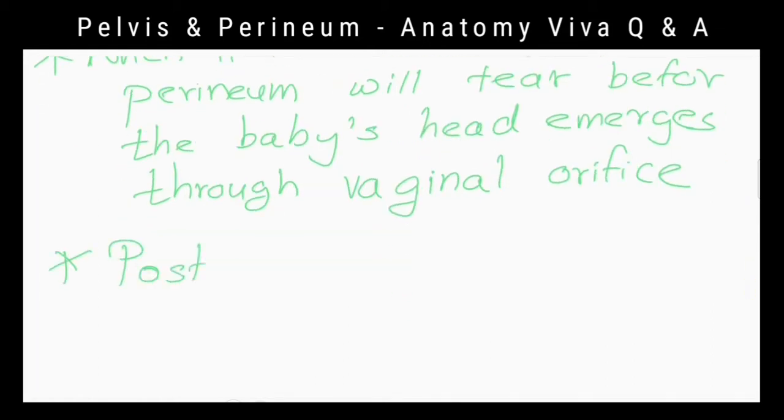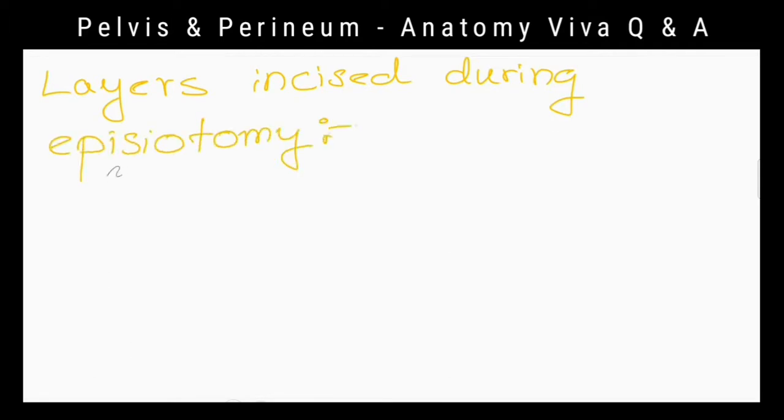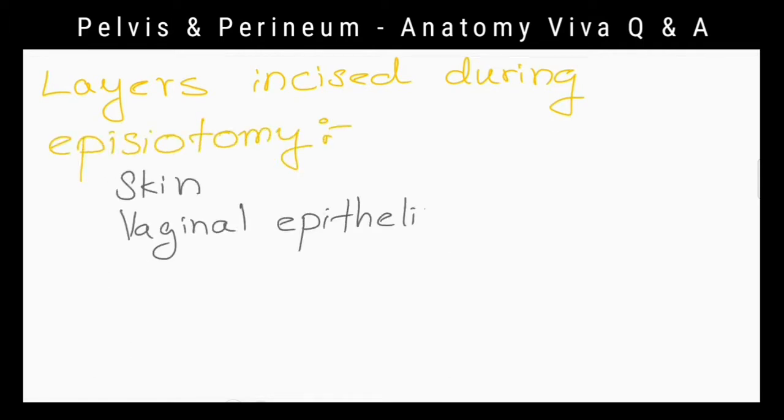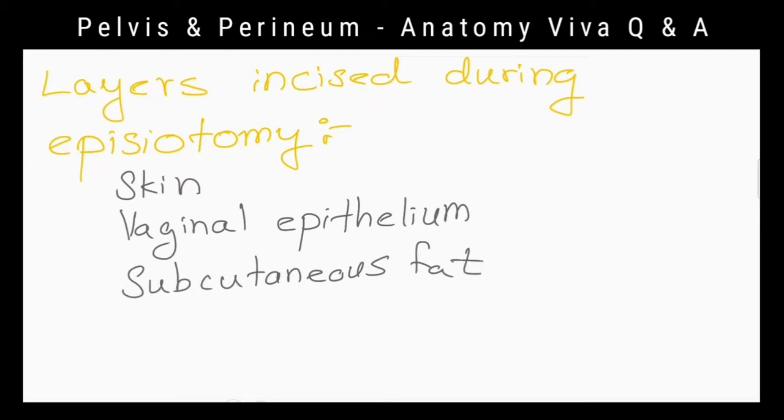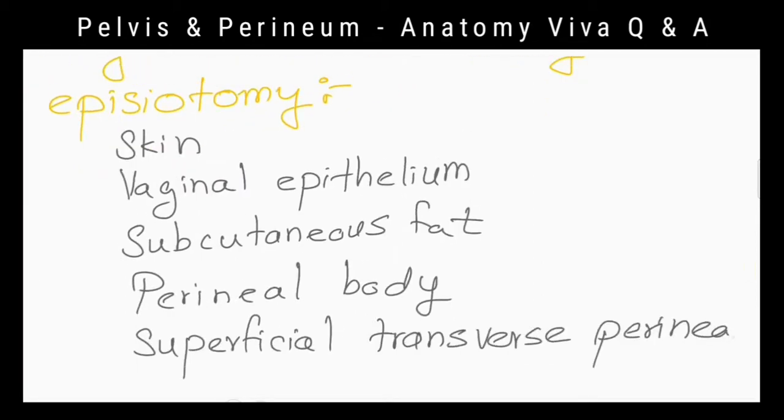What is the direction of the episiotomy incision? Posterolateral direction. Why is that? To avoid the anal sphincters. What are the layers incised during this procedure? Skin, vaginal epithelium, subcutaneous fat, perineal body, and superficial transverse perineal muscles.